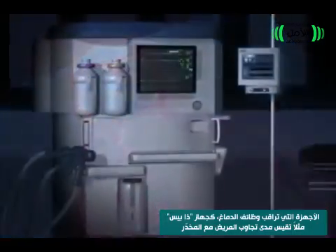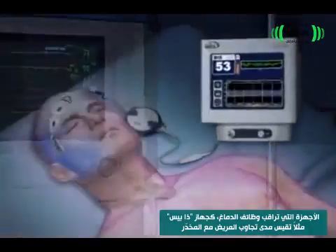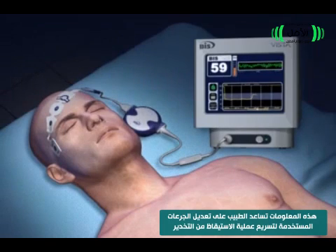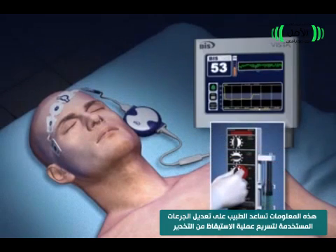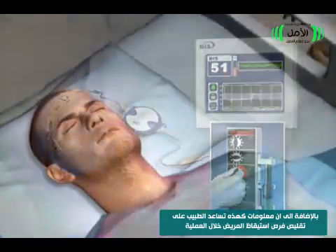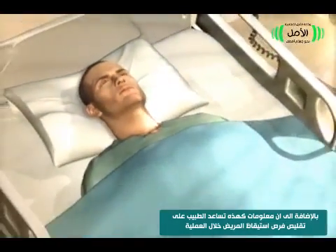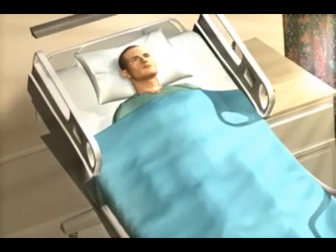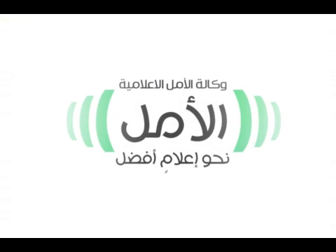Brain monitors, like the BIS monitor, can now be used to measure a patient's brain response to anesthesia. This information helps clinicians to adjust the amount of medication given to improve recovery from anesthesia, and may also help clinicians to reduce the risk of patient awareness.